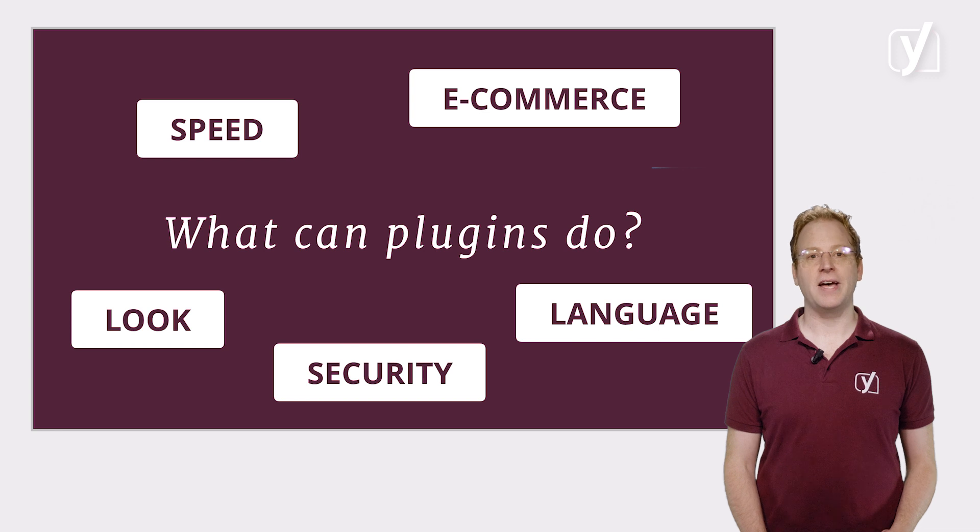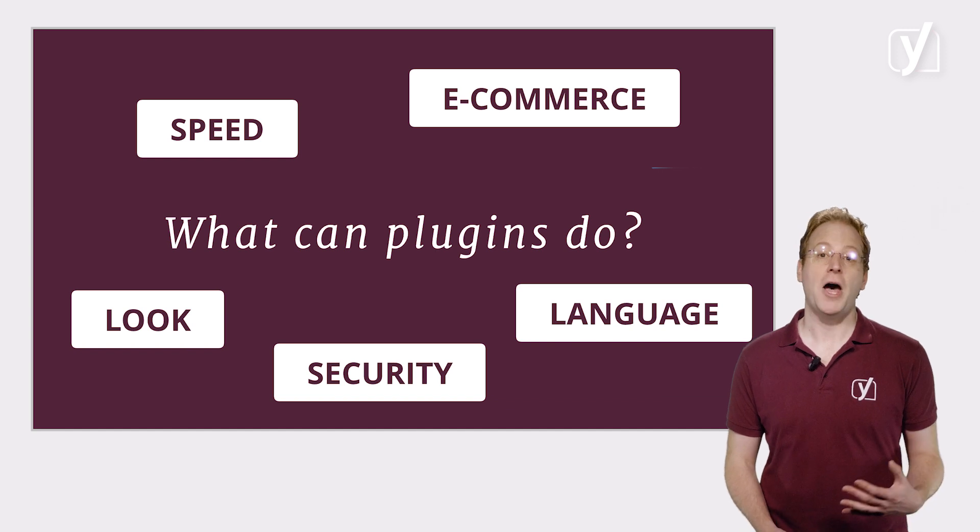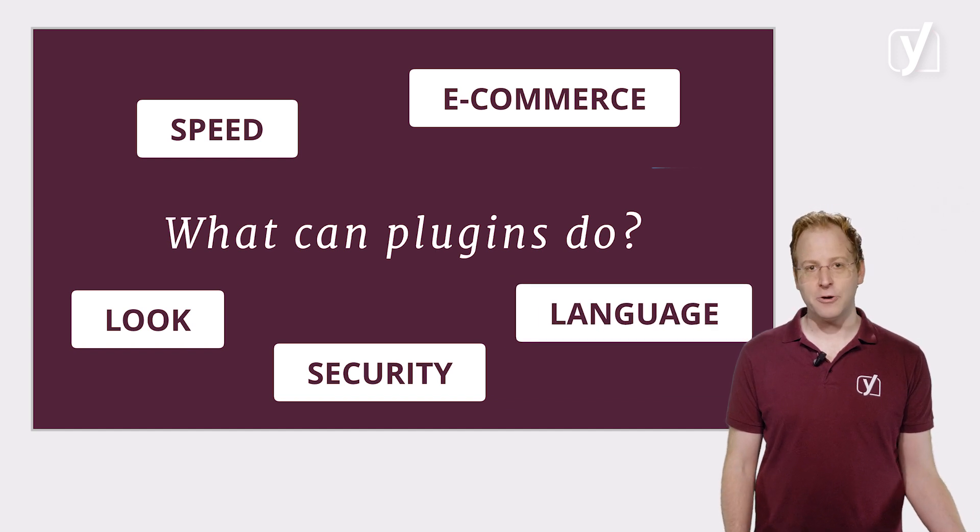Other plugins might allow you to set up an online store to sell your products, or completely change the look and feel of your website, or help you publish your pages in different languages. To make a long story short, there are tons of plugins that you can download and install which do tons of useful things. We've chosen not to discuss specific plugins beside our own in this course because there are just too many and we don't want to play favorites too much.